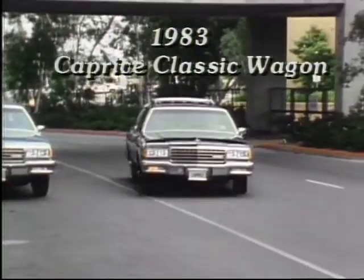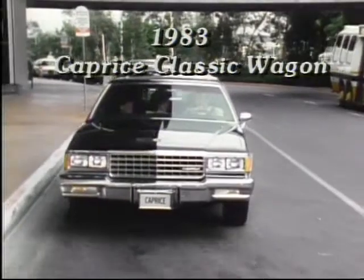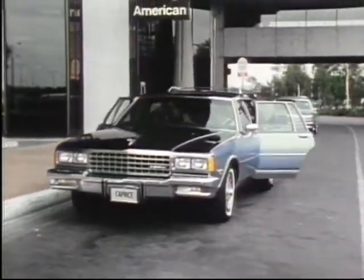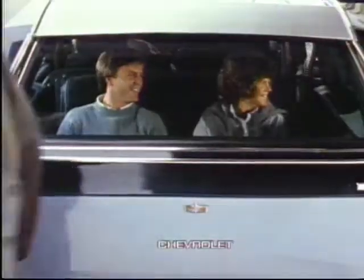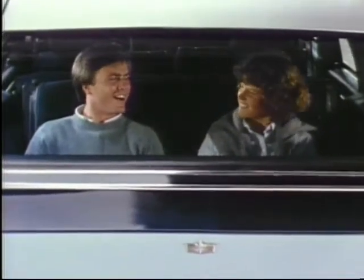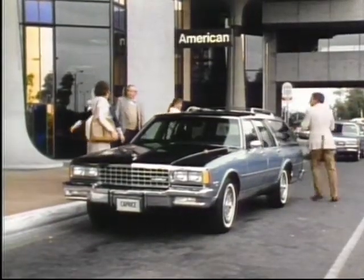Caprice Classic wagon from Chevrolet's wagon stop — the number one selling full-size wagon in the world. Luxurious and value-packed, and one of the most efficient ways of carrying up to eight passengers, with room for six up front and room for two more with the standard third seat. A three-way tailgate helps make this wagon highly versatile for carrying both people and cargo.